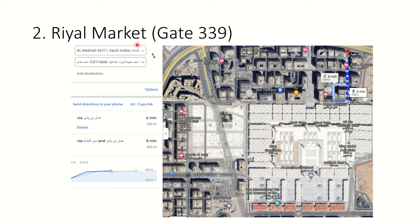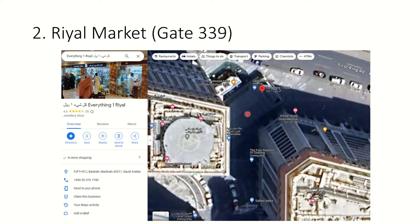The next place is the One Riyal Market. It is in front of Masjid Nabawi. From the map, if you come out of gate 339, keep walking straight ahead - there is an H&M store on the right side, and if you keep going straight you will reach this market. You can search for 'One Riyal Market' on Google Maps, or search for 'Amar Royal Hotel Medina' as it is just in front of that.